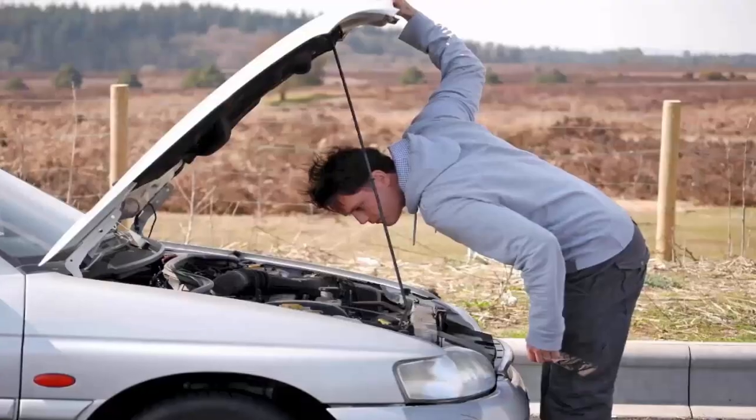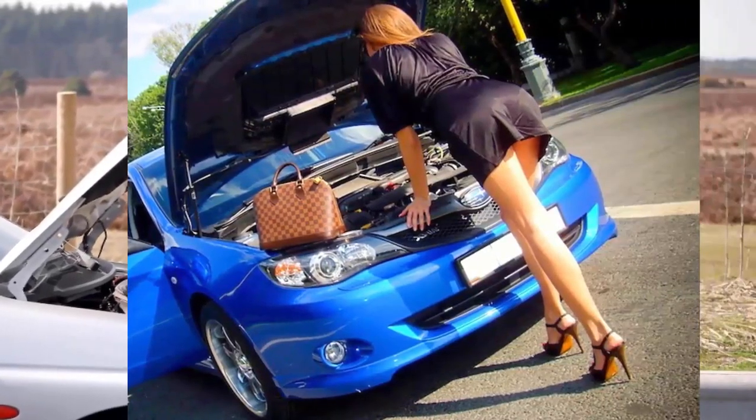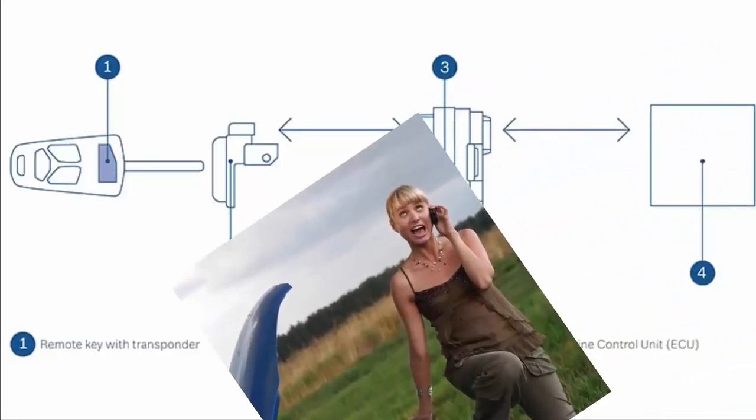Car is not starting. Reasons why your car does not start. If your car does not start even after you check the steering wheel and make sure you have gas, it could be due to one of the following.